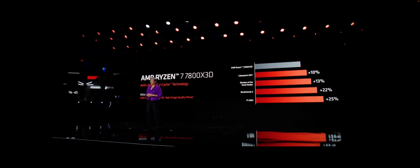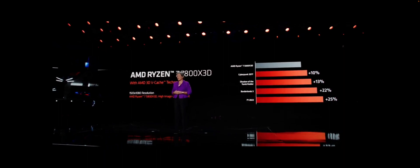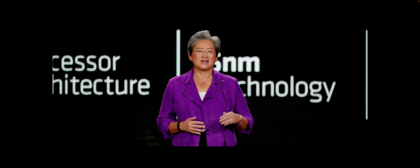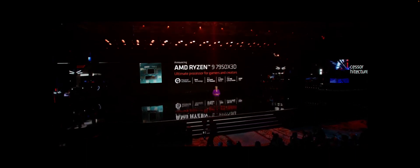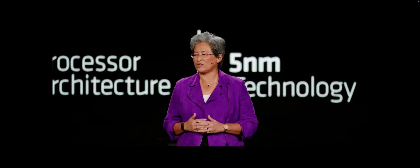As great as the 7800X3D is, many of our fans have been asking for even higher-end options. Tonight I'm very happy to announce we're also bringing 3D V-Cache technology to 12 and 16-core Ryzen 7000 processors. The Ryzen 9 7950X3D is our first 16-core Ryzen processor with V-Cache technology and our fastest 3D-stacked chip ever. It features 16 high-performance CPU cores, boost speeds up to 5.7 GHz, and a massive 144 megabyte cache.